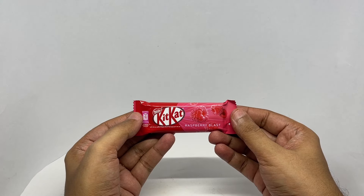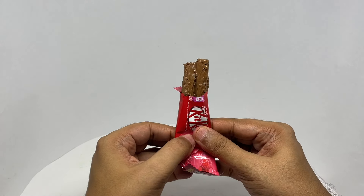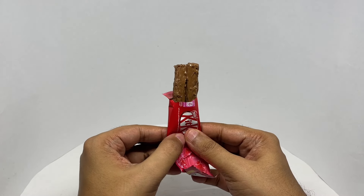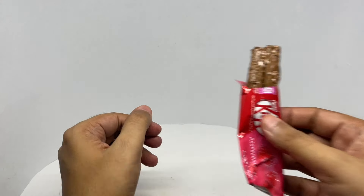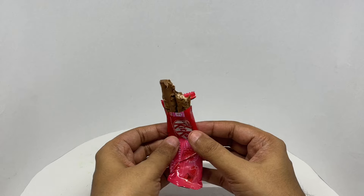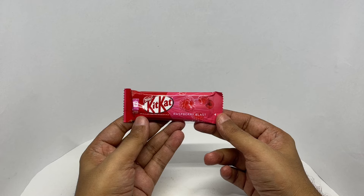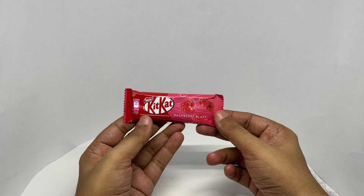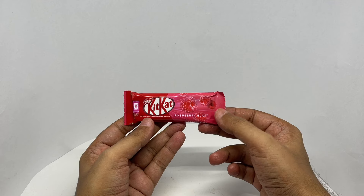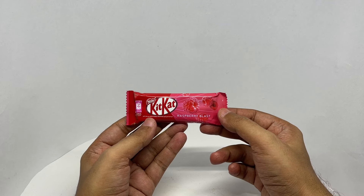So let's taste it. It's melted quite heavily. That has such an amazing raspberry flavour. Such a crunchy wafer too — so flavourful. I think it tastes even better because it's melted a bit. Such an amazing KitKat flavour.